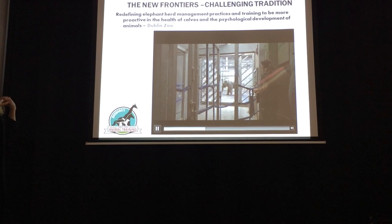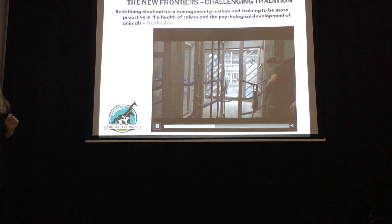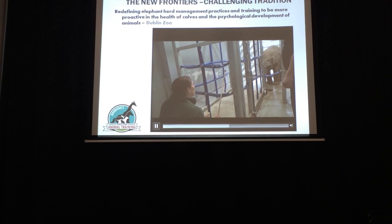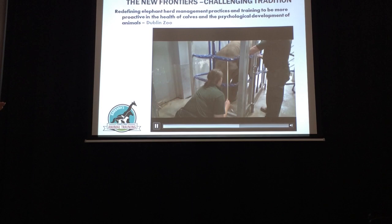Mom was doing a behavior where she was laying down, so the calf wanted to go see what was going on, and the calf completely has the opportunity to do that — he's not separated from mom. But if he comes back, good stuff happens. All in the name of keeping stress levels low to avoid triggering any potential risk of disease. And of course, they're being trained to participate in medical procedures, especially preventative care and checking on health in case of any disease outbreak.